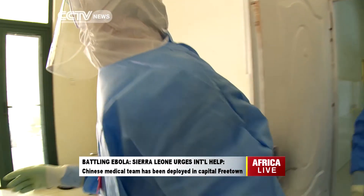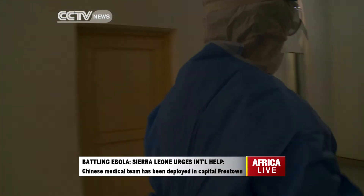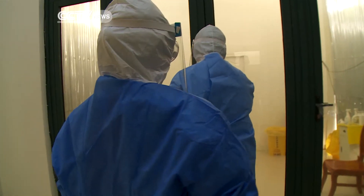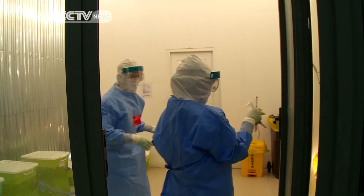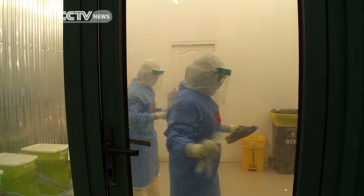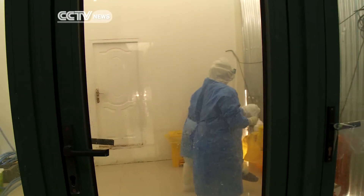Heading into the hot zone. These Chinese medics have been helping with the Ebola response in Sierra Leone since September. This area is out of bounds for people not in protective clothing. Inside are suspected and confirmed Ebola patients.